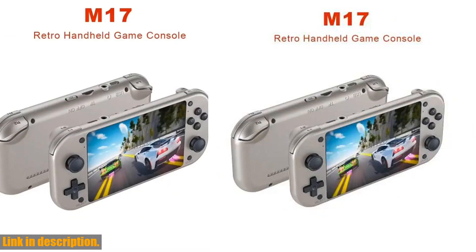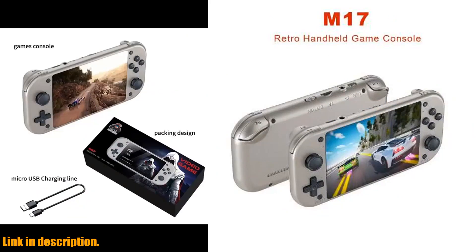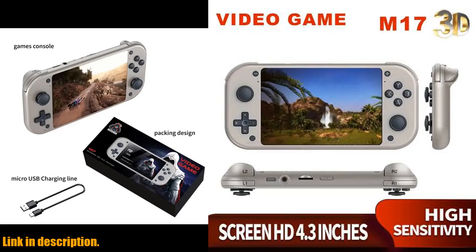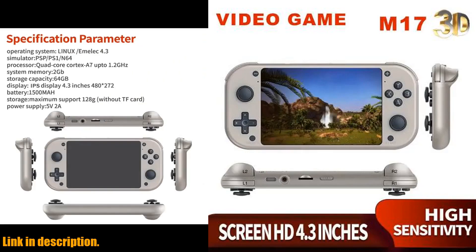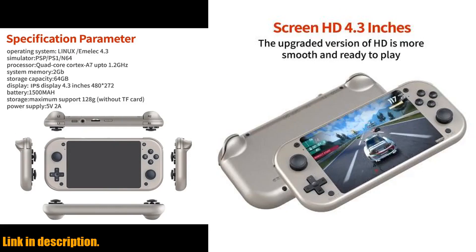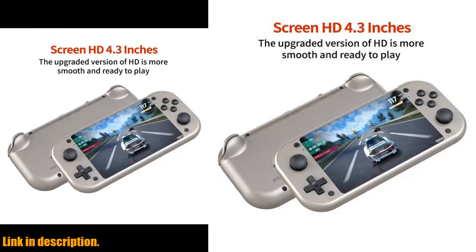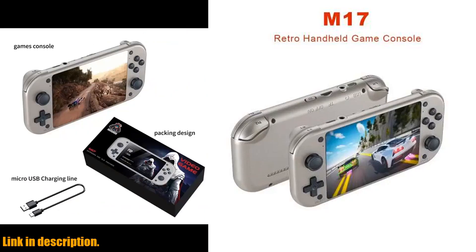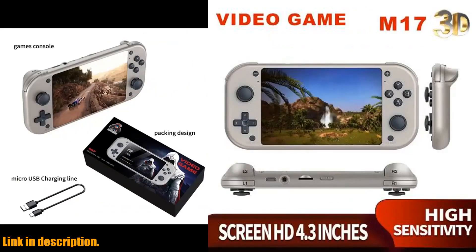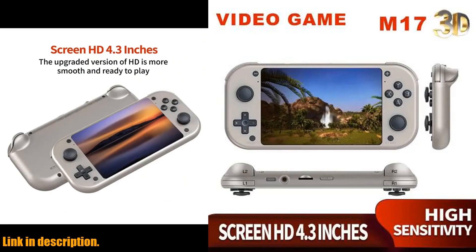In addition, the long-lasting battery life and portable design mean that you can enjoy up to 8 hours of uninterrupted playtime, and its compact size and lightweight design make it perfect for traveling and commuting. And the best part? You can get your hands on this incredible console by clicking the link in the description. Trust me, you won't regret it. Thank you for watching, and until next time, happy gaming!